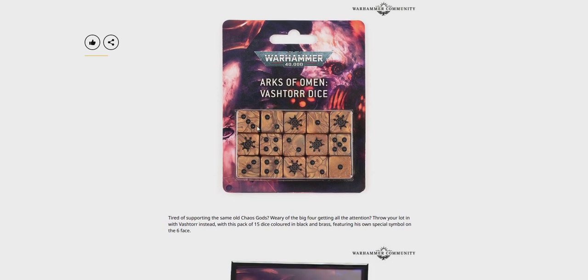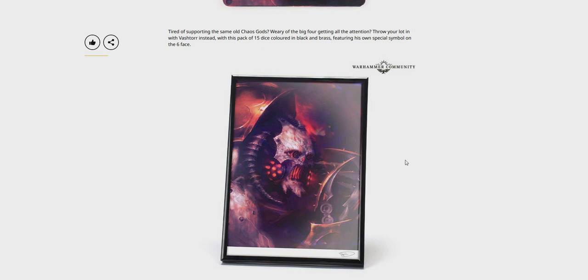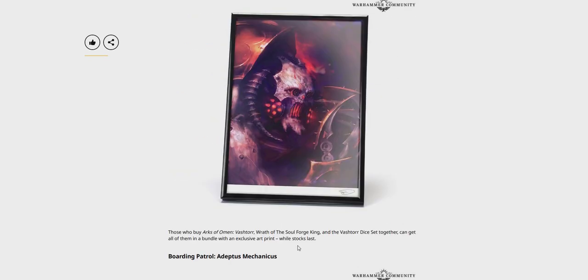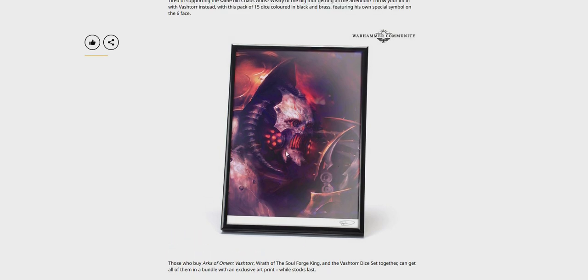But here's some of their ridiculously priced dice — Arks of Omen Vashtorr dice, 15 dice for like 22 pounds or something. But if you buy the box set and the dice together, you'll get this artwork — maybe framed, I dunno. Those who buy Arks of Omen: Vashtorr, Wrath of the Soul Forge King, and the Vashtorr dice set together can get all of them in a bundle with an exclusive art print, whilst stocks last. Still a nice print — don't say what size it is, I imagine it's probably A5.